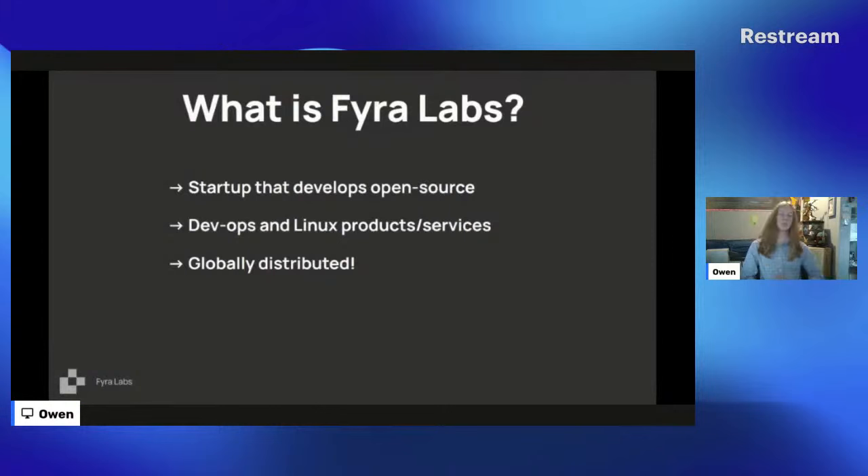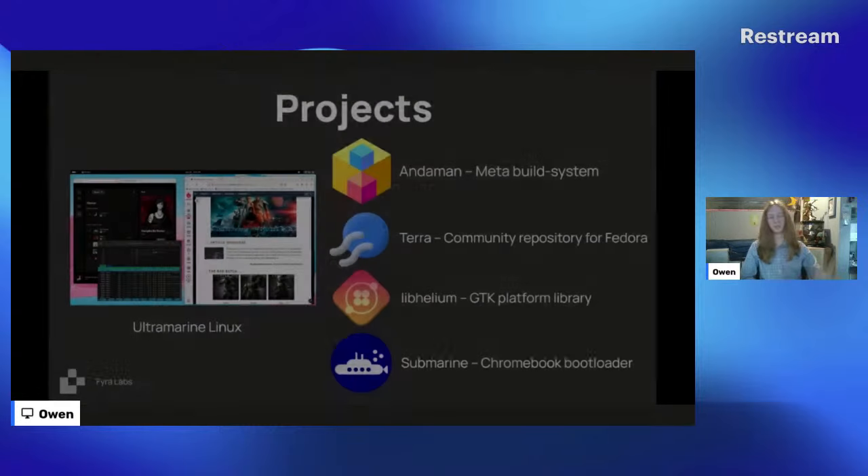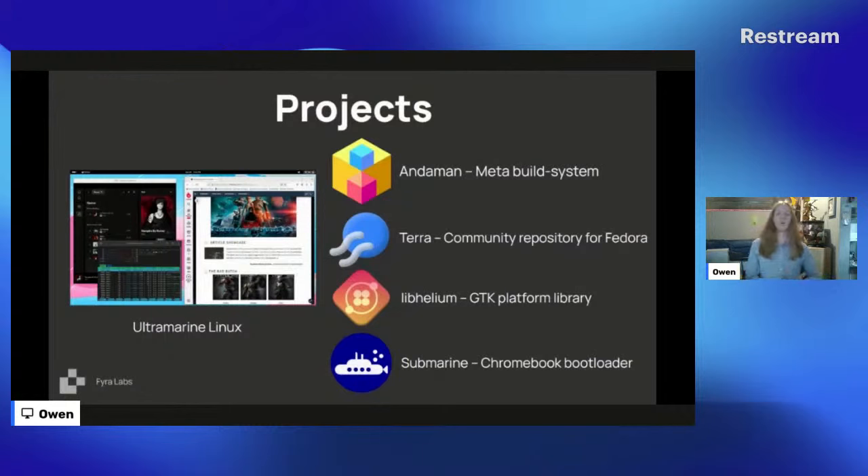So what is Fear Labs? Fear Labs is a startup that develops open source software and tools — devops and Linux products and services. We're globally distributed with contributors all over the world. Our projects include Onda, our meta build system for a simplified package build toolchain supporting RPMs, OCI images, and Flatpak images. This leads to Terra, our community repository for Fedora and Fedora-based systems, now with over 1,500 packages and climbing. We also have LibHelium, our GTK framework, and Submarine, our Chromebook bootloader.